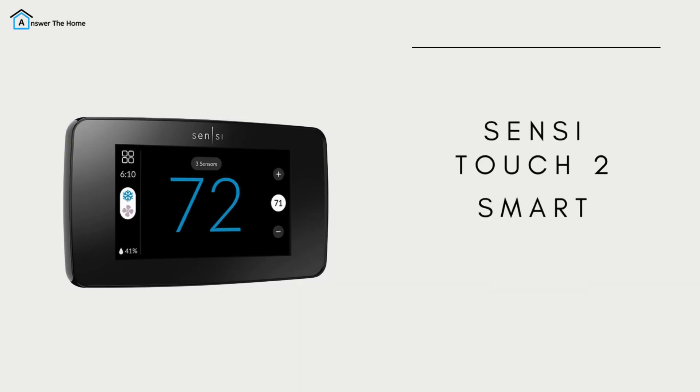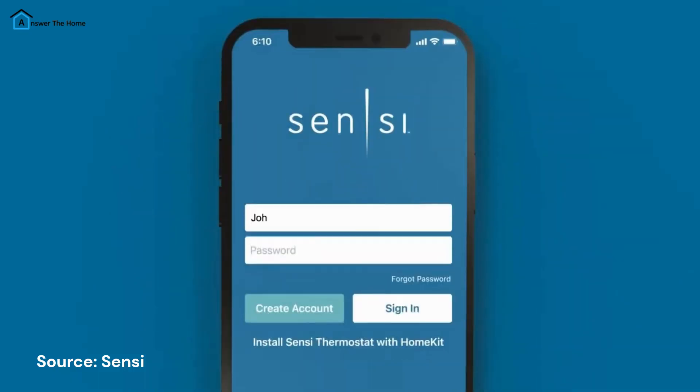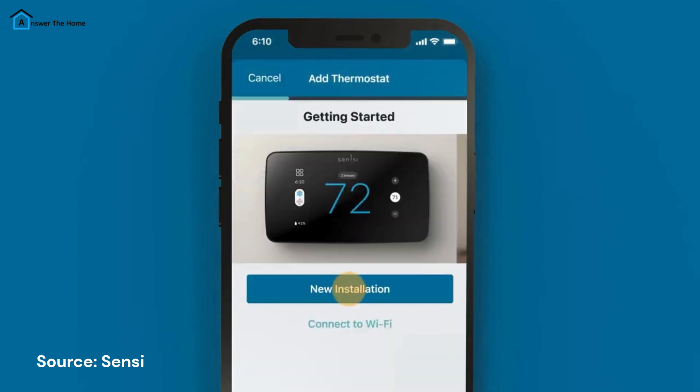If you're a fan of touchscreens, the SensiTouch 2 Smart Thermostat combines a user-friendly interface with powerful features. It's compatible with Alexa, Google Assistant, and SmartThings, and also supports room sensors for multi-zone control. However, it doesn't work with Apple HomeKit or IFTTT.